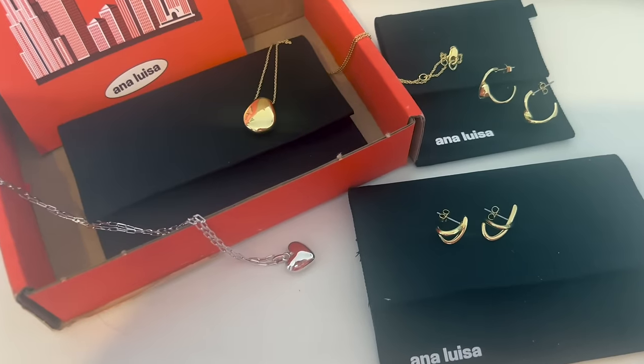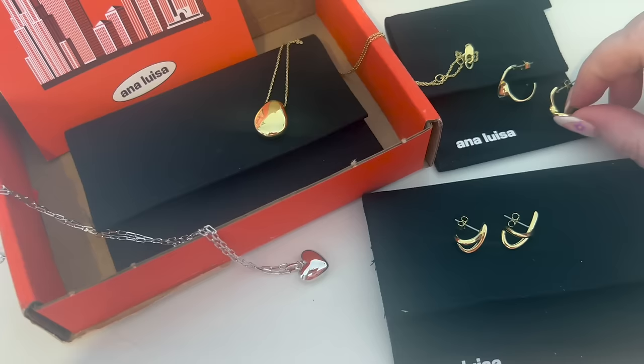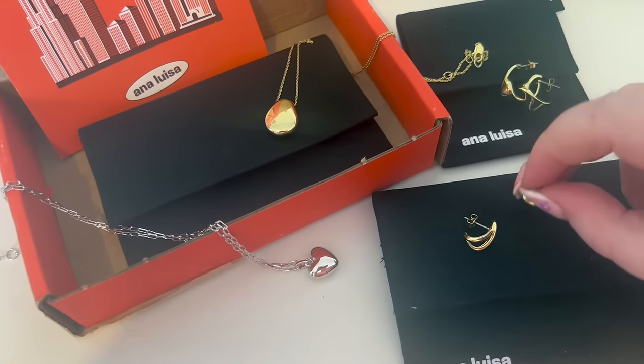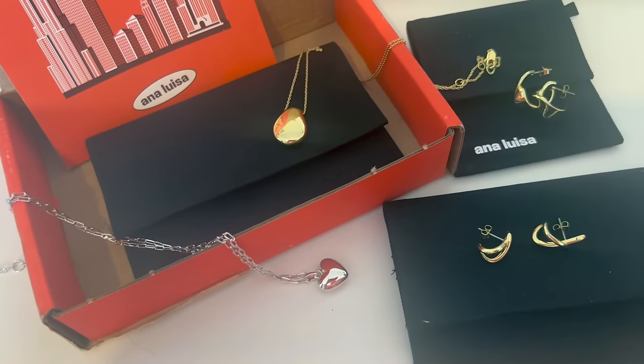First up we do have a sponsor for today's video and it is Ana Luisa. I have been working with Ana Luisa now for quite a few years and they are definitely my go-to everyday jewellery brand. Their quality is fabulous — the materials they use are really high quality, meaning you don't get any irritation. Sometimes with cheap jewellery you get blue ears or green ears, but I have never experienced anything like that. I have very sensitive skin and I never get any irritation with Ana Luisa earrings in particular.